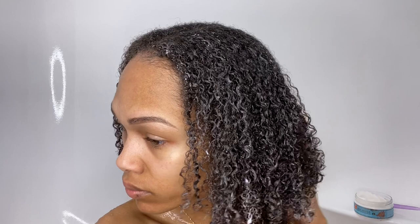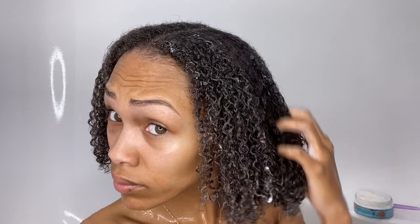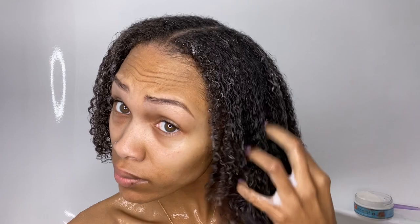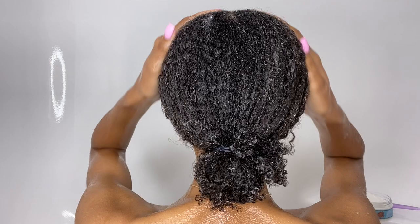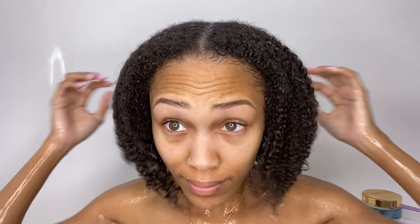It was so easy to finger detangle — it has so much slip, probably because of how hydrating it is. It says to leave it on for 15 minutes, but if you want to use it as a deep conditioner, leave it on for 30 minutes with heat. I left it on while I finished showering, then rinsed it off and my hair was just so soft. Wash day was really great — my hair was left so hydrated. Now it's time to style.